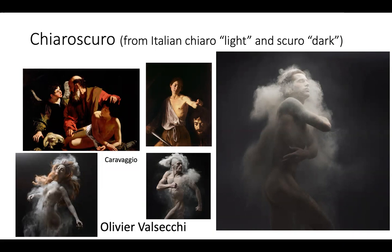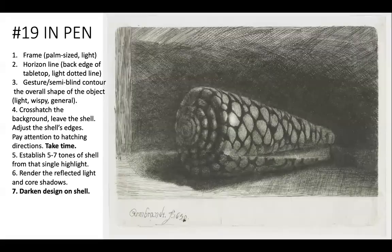Imagine a performer on stage in the spotlight, or a storyteller lit by firelight, surrounded by darkness. Setting up the composition like this helps the image tell a story. And we talk a lot about how objects speak to us or trigger memories to help us feel things.